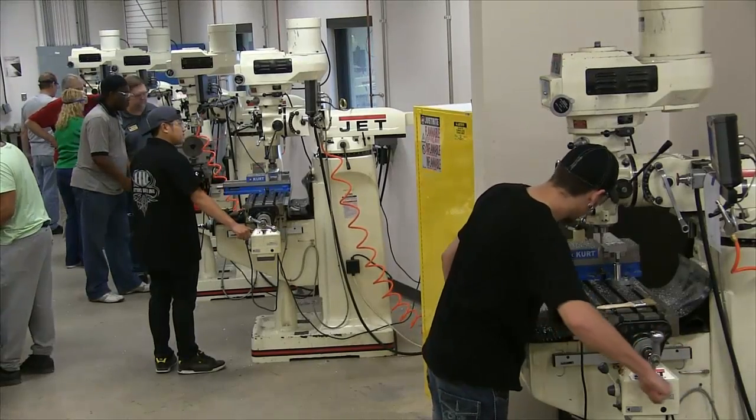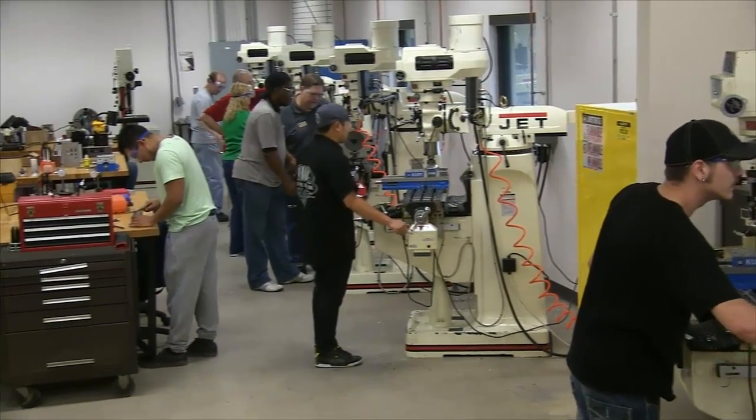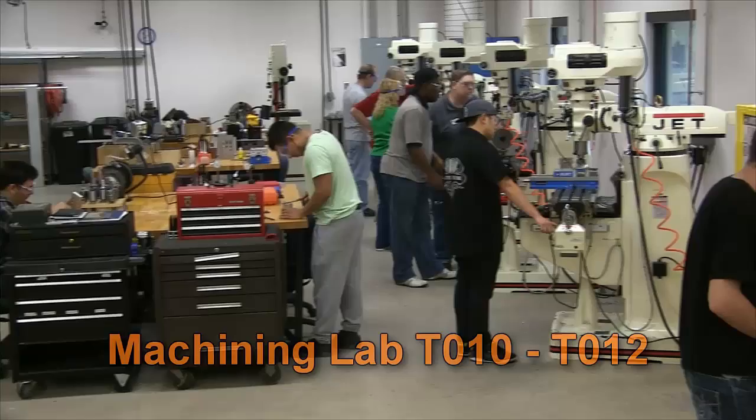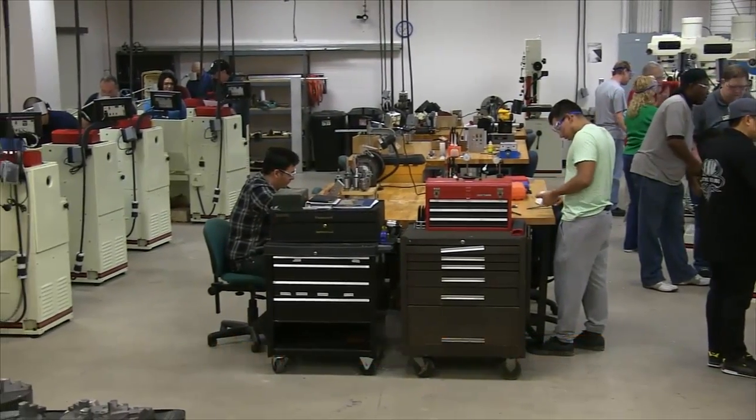Welcome to our tour of the CNC machinist program at Eastfield College. Here we have students working on projects in the manual machining lab. We have recently expanded this facility and added 10 new machines to the initial six.